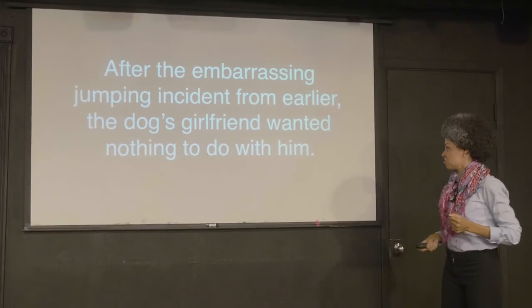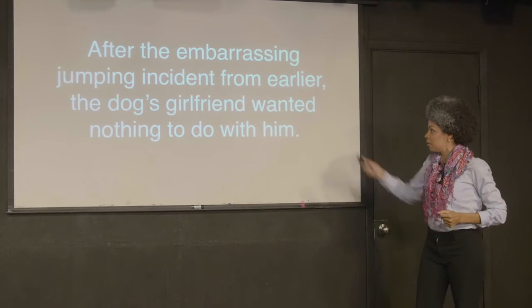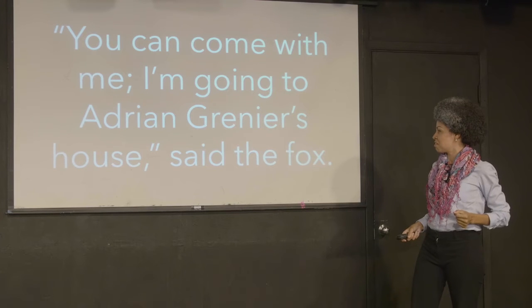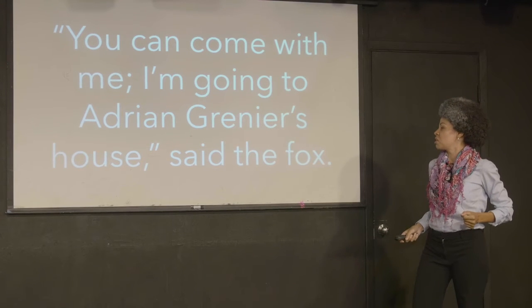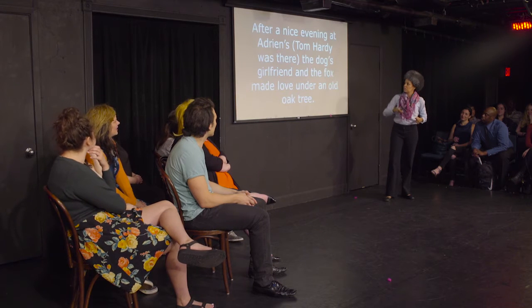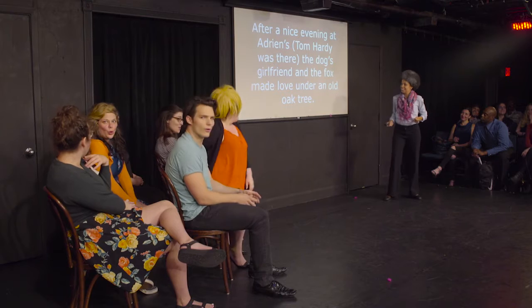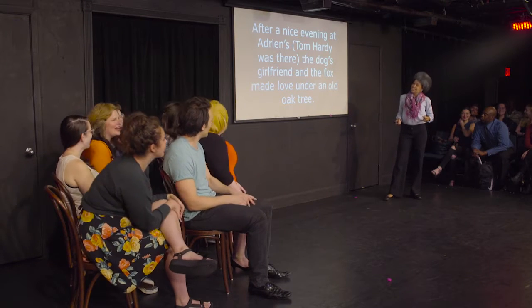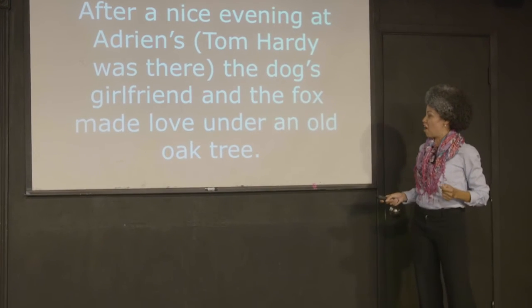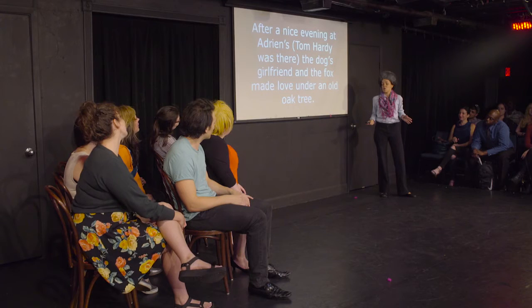After the embarrassing jumping incident from earlier, the dog scorned and wanted nothing to do with him. "You can come with me. I'm going to Adrian Bernier's house," said the fox. After a nice evening at Aiden's — Tom Hardy was there — the dog and the fox made love. After an old old tree.